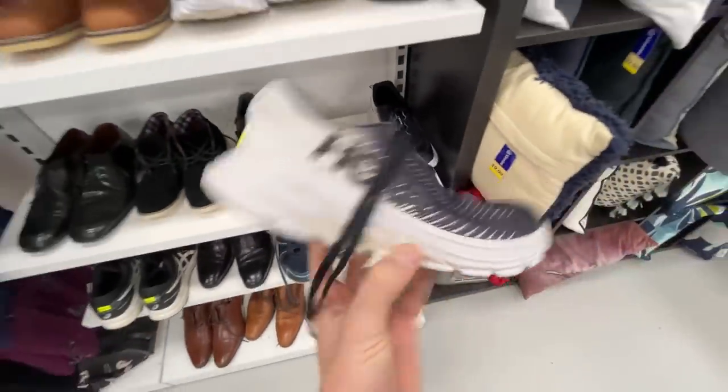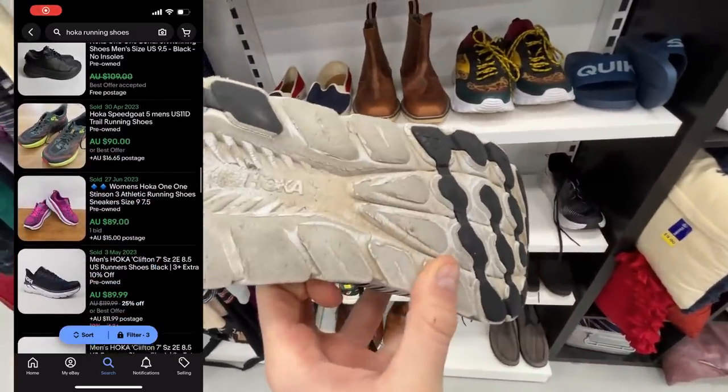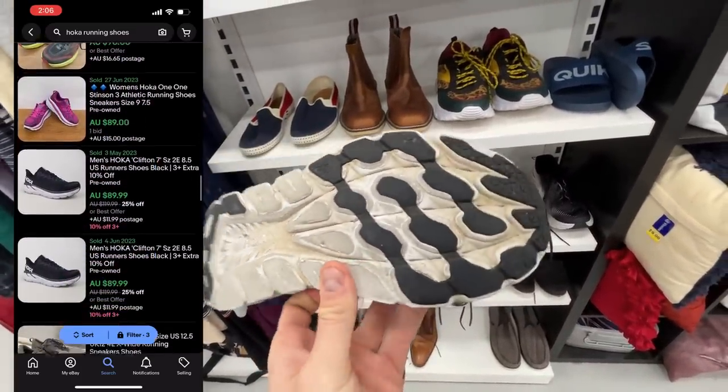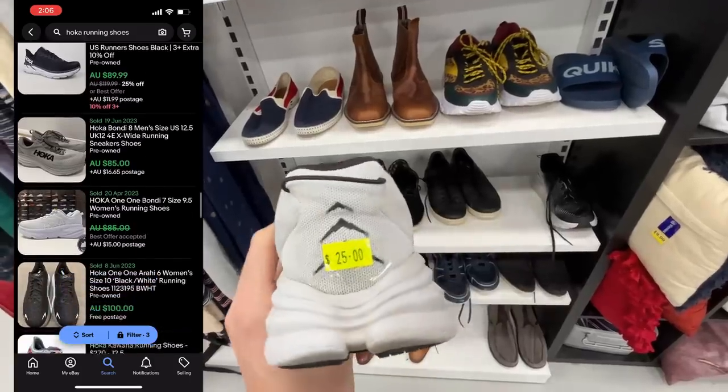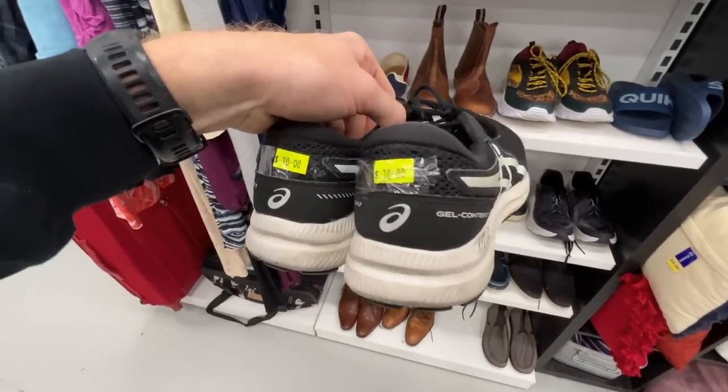The other thing you want to do when sourcing the right item is check for quality and condition. Unfortunately, while Hoka is a very good running shoe brand — as you'll see by searching comps on eBay — $25 for that shoe in that condition probably won't get you enough profit.